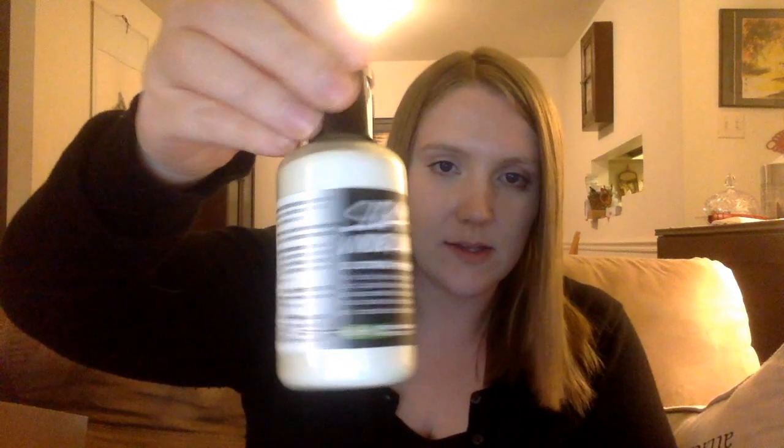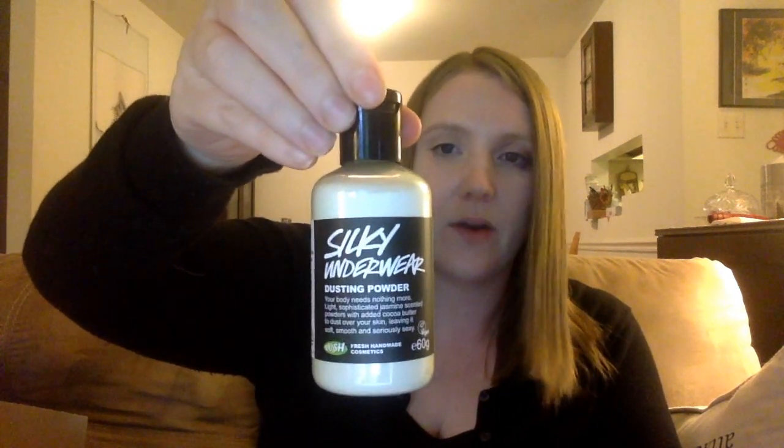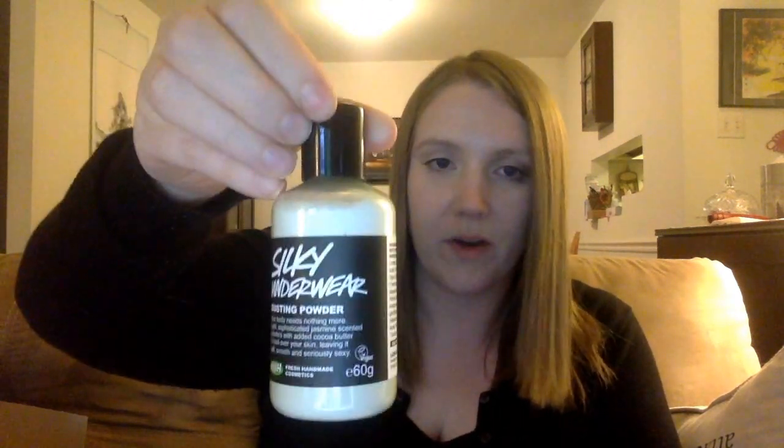This is Silky Underwear, and this is one of my favorite products. It's kind of like their other dusting powders, except it contains cocoa butter. So not only does this help dry off the skin, but it also can help make your skin extra soft after you dry it off.